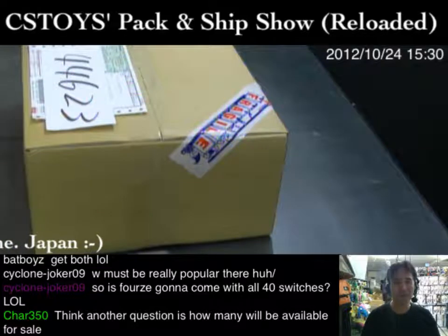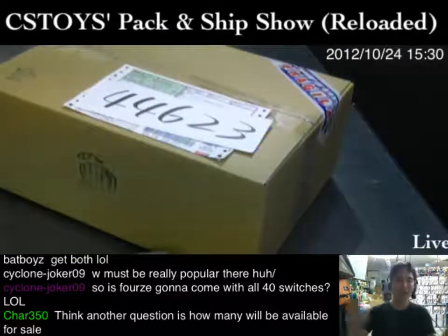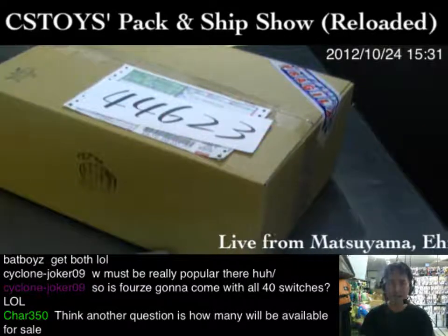Item number 44623, thank you very much! We are sending out this item — the Super Best Henshin Belt Double Driver. You're gonna like it. It comes with five memories. Take it away!